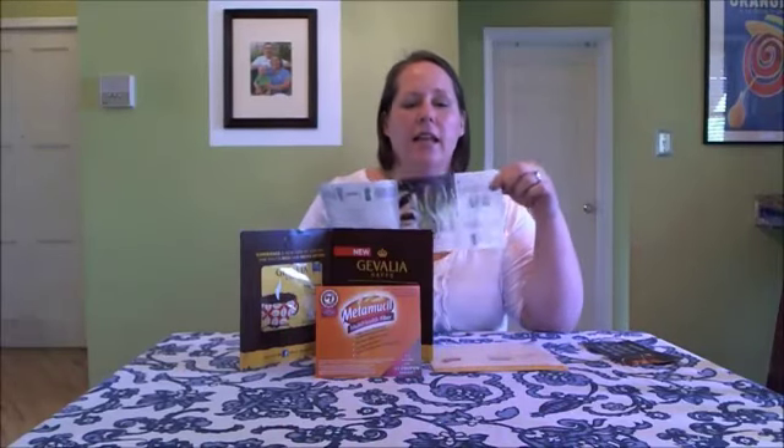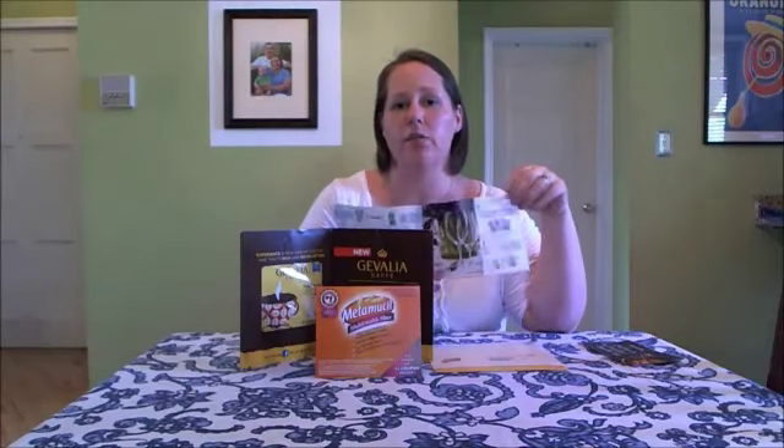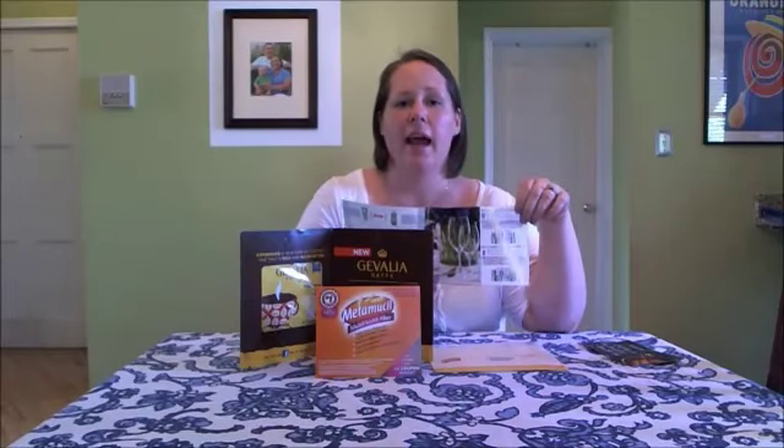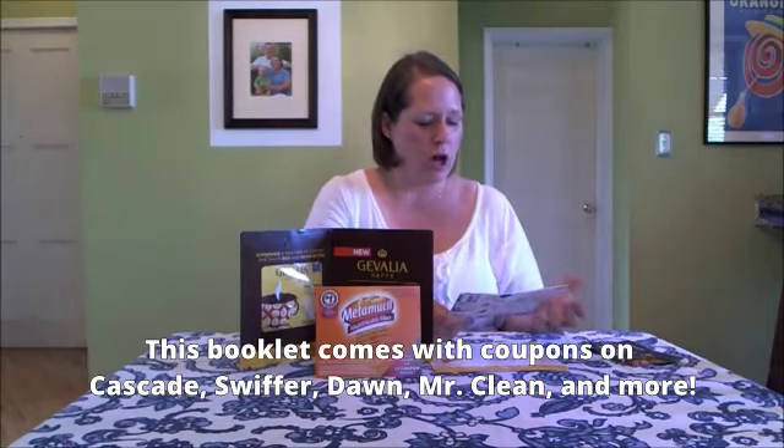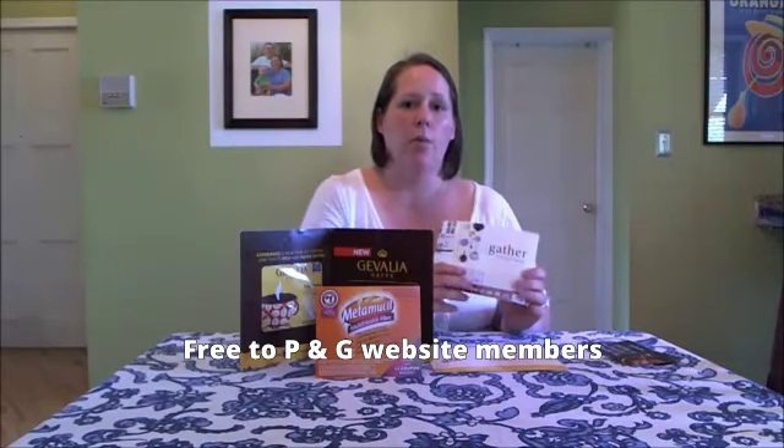I also got my Gather Together Coupon booklet, which I love. One of the best coupons in here is $0.50 off Cascade, and it's a good coupon because some stores, including Target, carry Cascade Trial Packs for $0.97 — so it's half price. You get three little dish tabs, making them really cheap per tab. There's also Swiffer, Dawn, Mr. Clean, all sorts of different stuff, and this is free to request if you sign up for the P&G website.